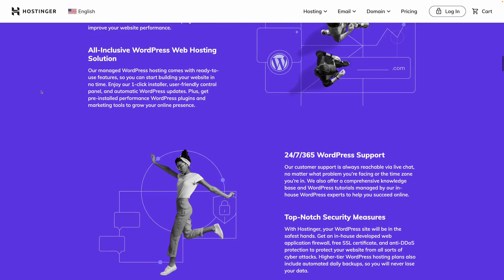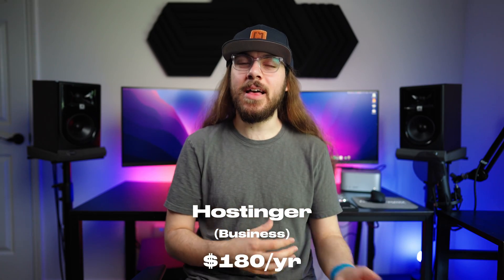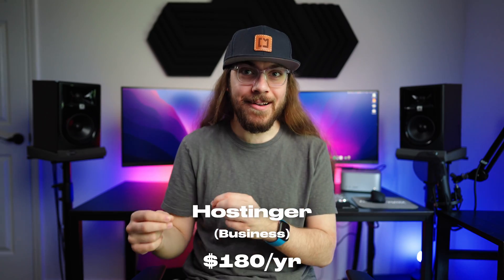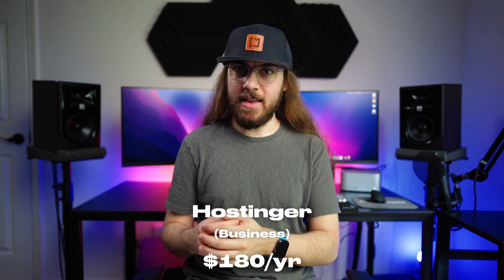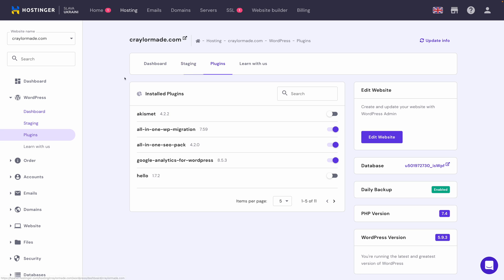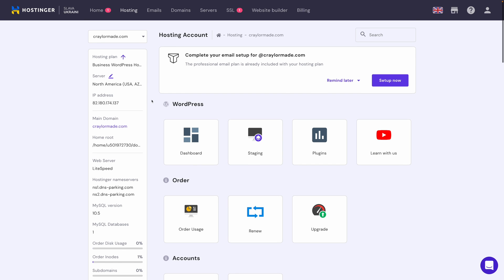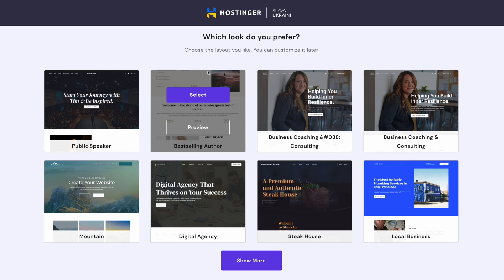To further confirm the value, I also looked at Hostinger and found a plan at $180 a year — much more expensive than Elementor Cloud — but with a similar feature set, including automatic daily backups, free Cloudflare CDN, and adequate storage and bandwidth. However, you're still not getting Elementor Pro built in, the themes in the setup process weren't great, you'd still need to find a page builder, and I don't think Hostinger offers as premium an experience as Elementor Cloud.